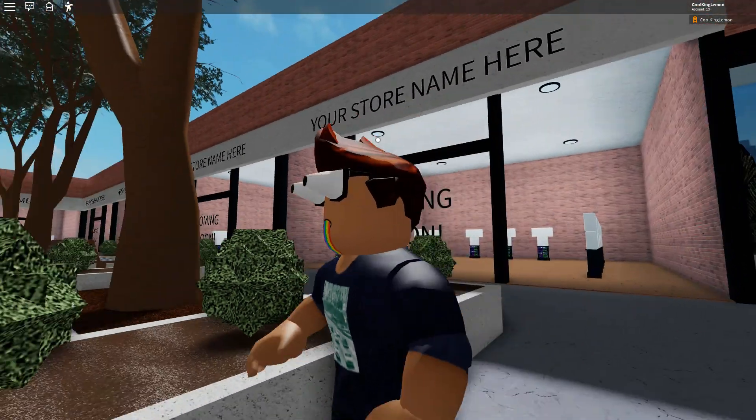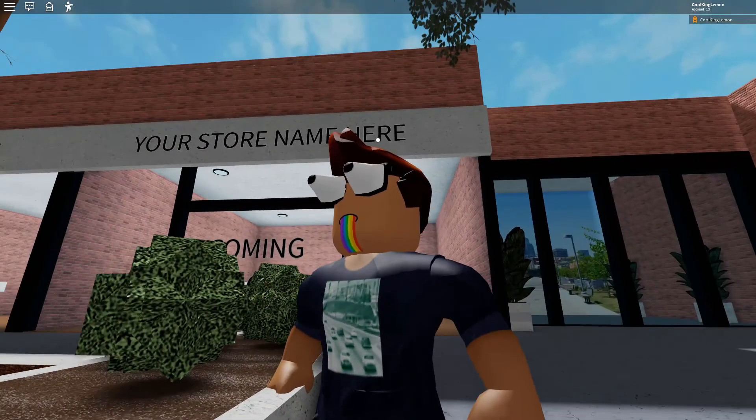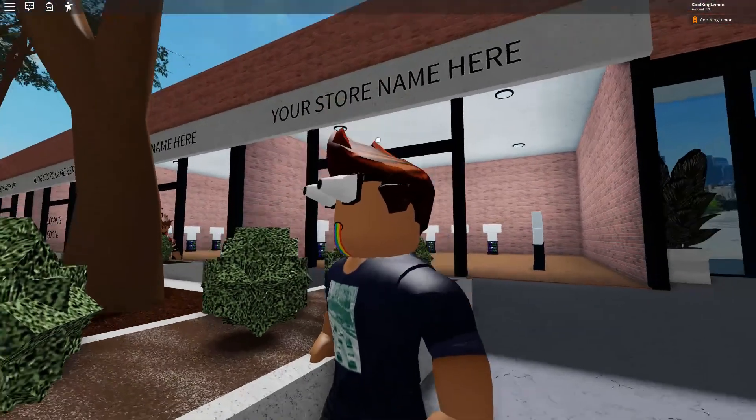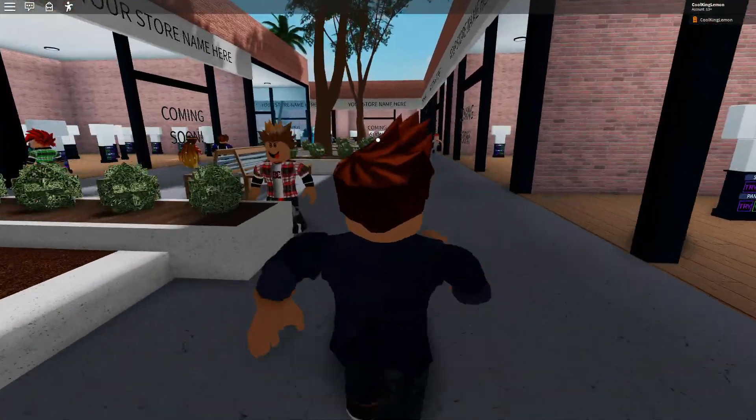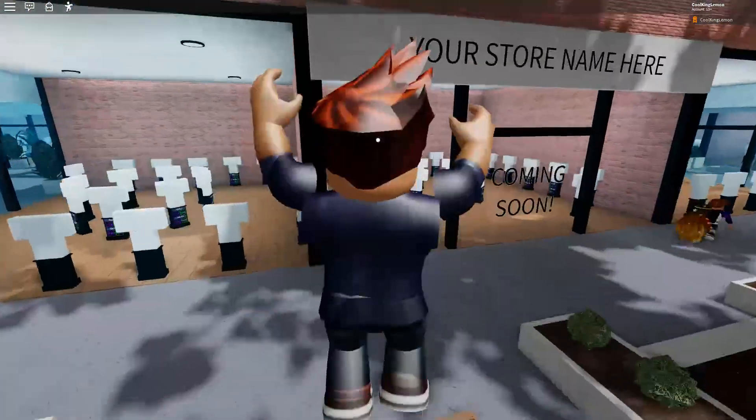If you want to have a store name we can put your store name up there. You could also have a little logo — if you had an image file we could put that up there. Or if you just want text, we could just write your name or your store name up there as well.